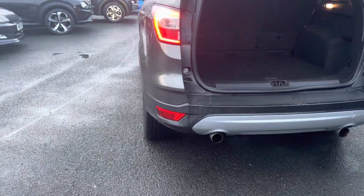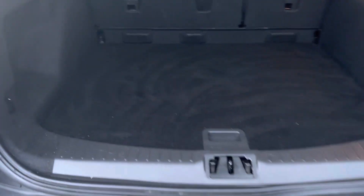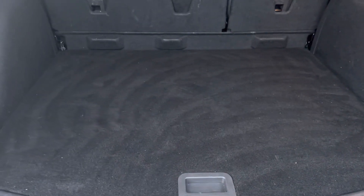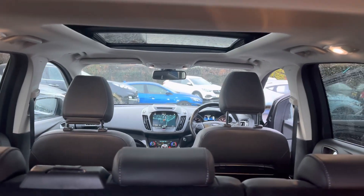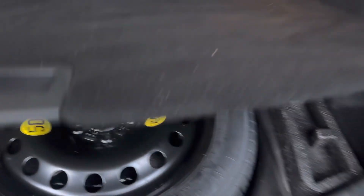The car has a large boot area as well. As you can see, the sunroof goes all the way through to the back, and this one also has a spare wheel.